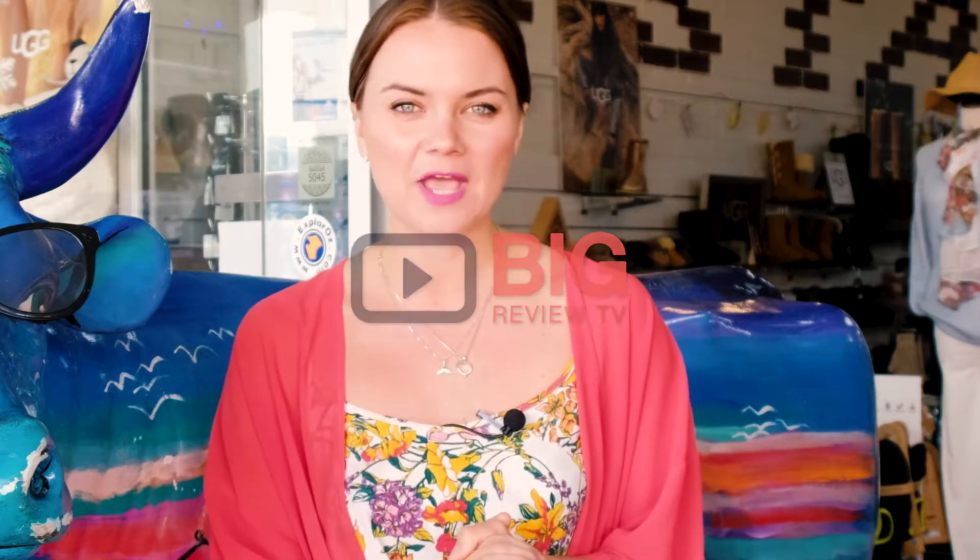G'day there, Big Review TV. Well today we are on the iconic Jetty Road in South Australia, Glenelg, where we are checking out Coastal Uggs. Now these guys are the real deal when it comes to authentic sheepskin Ugg boots. So let's go inside and find out a little bit more.